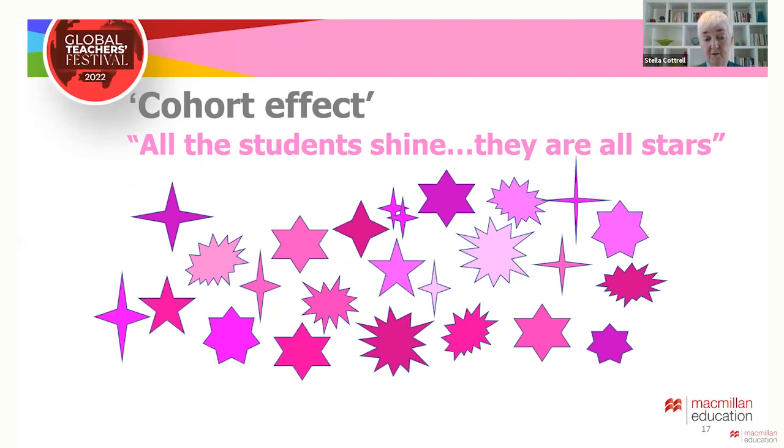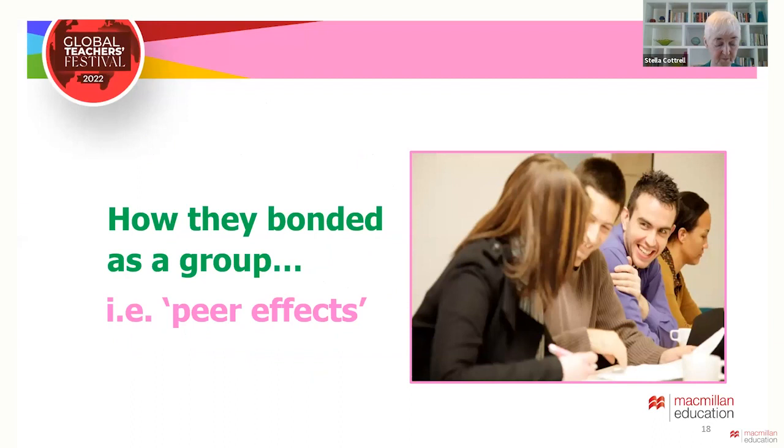Teachers notice that some classes struggle, but in others all the students seem motivated and engaged and achieve better than expected — they are all stars. When I was director of lifelong learning at the University of Leeds, we had some classes that were just amazingly engaged and sparkling, and we wanted that for all of our classes. We looked hard at the differences between cohorts — student demographics, changes in teaching, timing of content — and our investigations revealed the main reason was how they bonded as a group. It was some kind of peer effect.